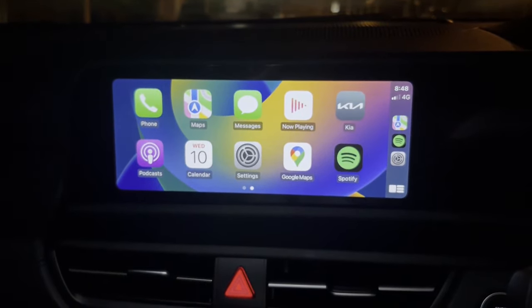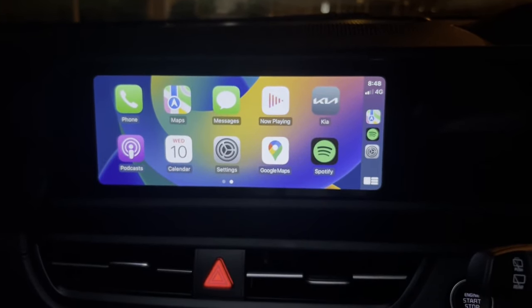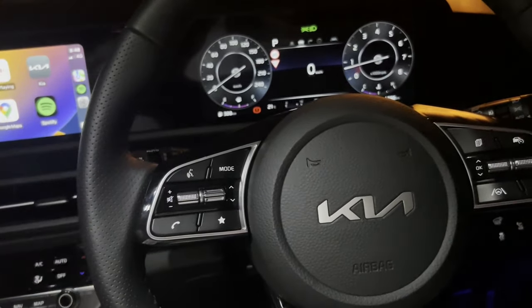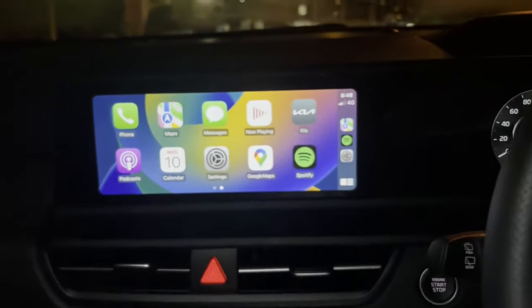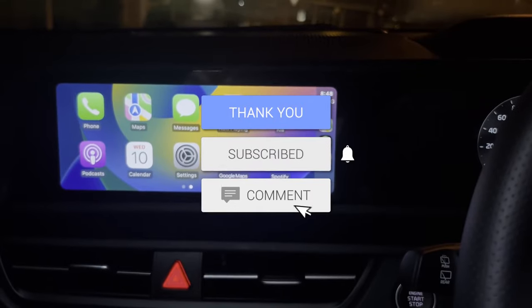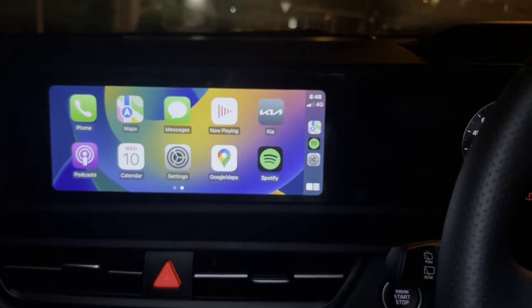That is the step-by-step tutorial of what you need to do to fix your Apple CarPlay not working, super easily and fast. This tutorial applies on any car — it doesn't matter what make or model, as long as you have CarPlay those settings should work. If you enjoyed, make sure to smash the like button, subscribe with the post notification bell turned on, and hopefully I'll see you in another video.